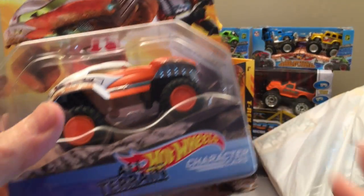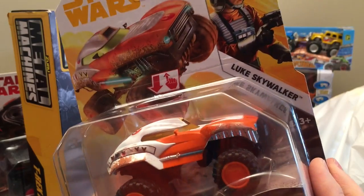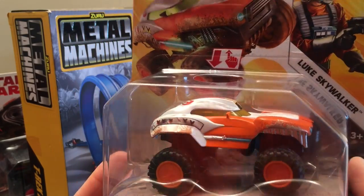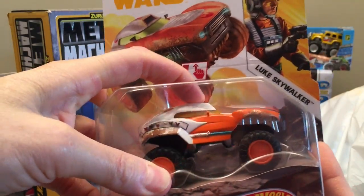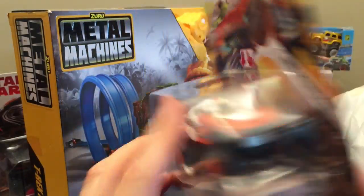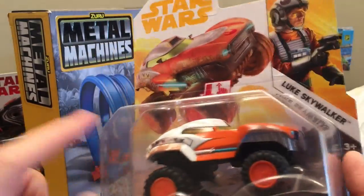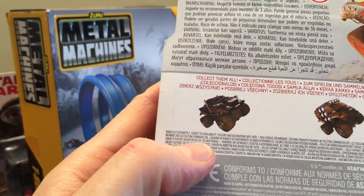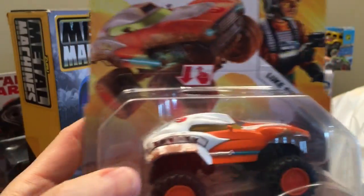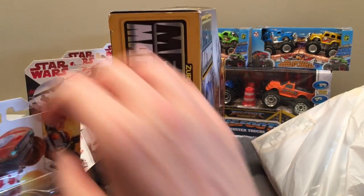Now we've got some more Star Wars All-Terrain character cars from Toys R Us — this is Luke Skywalker. Got the Luke colors of course. Look at that suspension — can't wait to get these out. Look at the orange tires matching the orange body. That's going to add to our series; we're really building it up.